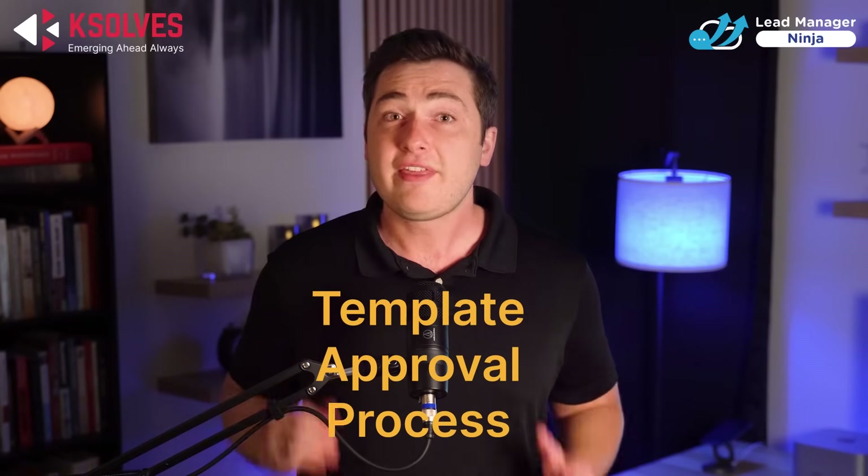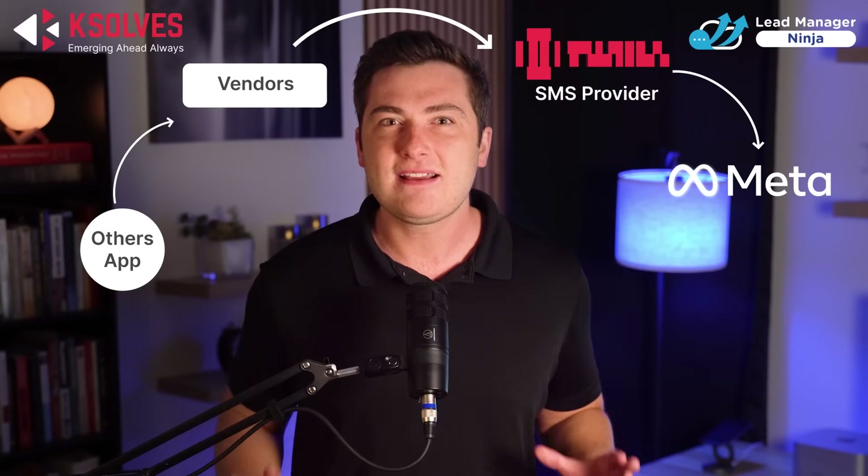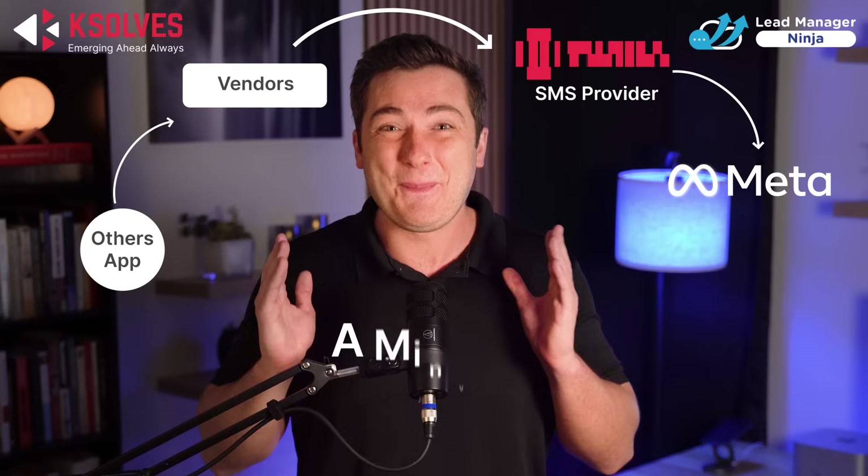Now let's talk about the template approval process. With other Salesforce messaging tools, you have to create templates, send them for approval to third-party vendors, and then wait while they send them to Meta. This process can take more than 24 hours — a whole day wasted. And even minor edits require the same lengthy approval process.